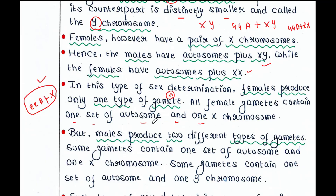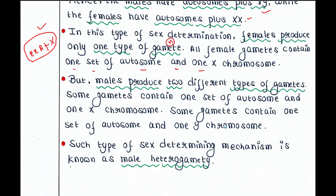But males produce two different types of gametes. Some gametes contain one set of autosomes — that means 22 autosomes plus one X chromosome, just like the female gamete. And some male gametes contain one set of autosomes — 22 autosomes plus one Y chromosome. Such a sex-determining mechanism is known as male heterogamety.